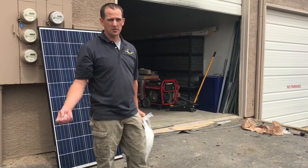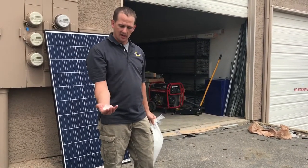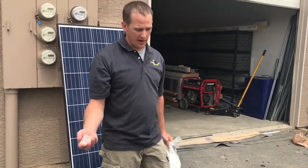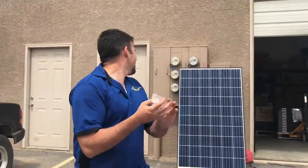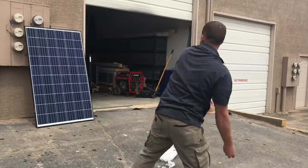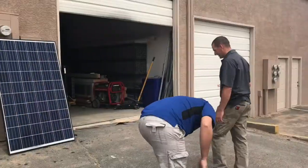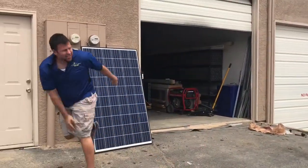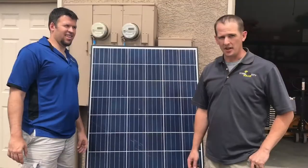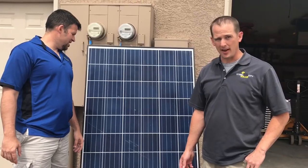We get asked a lot if the panels will hold up to hail damage, so let's find out. We've got some ice here, quite a bit bigger than your average hailstone. I'm gonna try to break this solar panel. Looks like it held up pretty good — we tried our best with some really big clumps of ice.